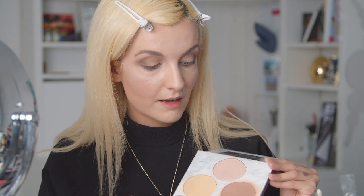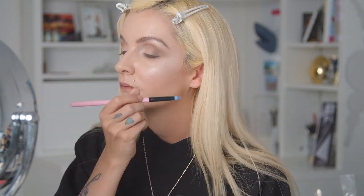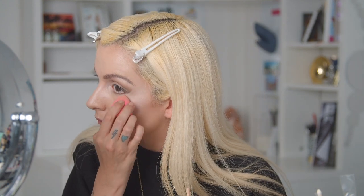Now going back into the Glow Palette, taking the highlighting shade to highlight the brow bone, the corner of my eyes, and dragging it down a little bit. I think that's my eyeshadow look done. I really enjoy this Day Palette by Fit Glow — you can create just a really stunning, very simple look with these couple of shades. The formulation of this Day Palette is so stunning and I honestly really love it.